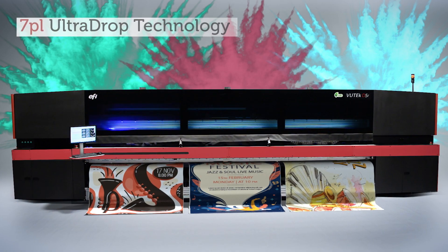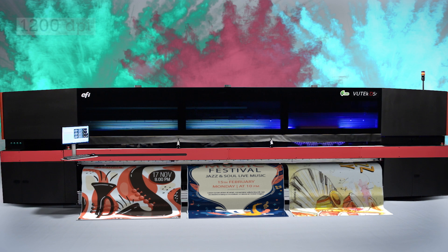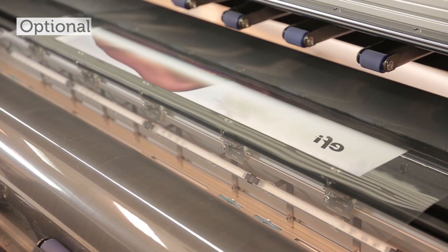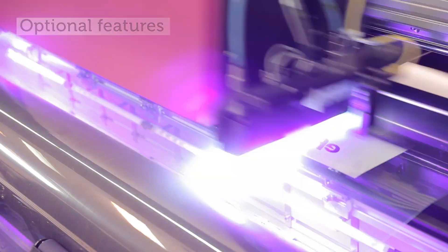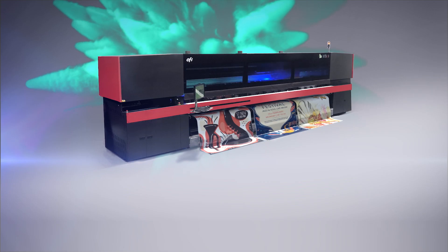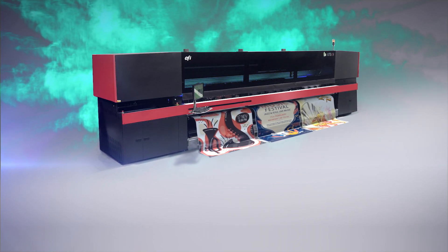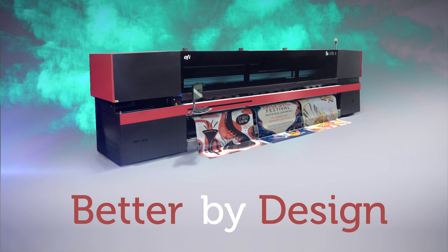The VUTEC D3R and D5R printers feature the latest inkjet roll-to-roll technology. They offer numerous unique options that allow you to produce even more applications with our unique and efficient full-finishing solutions. VUTEC D3R and D5R — better by design, better for design.